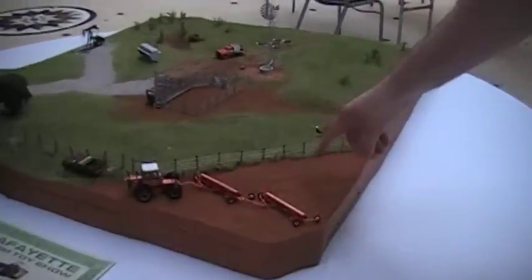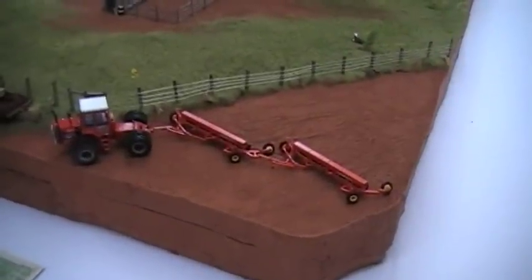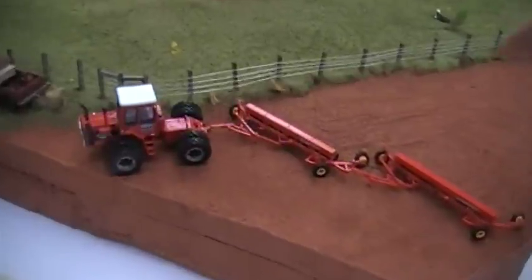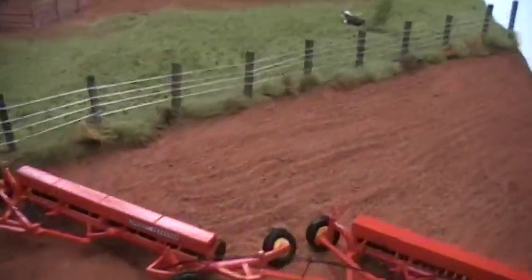We do have a little chunk of a field going on here with a gorgeous one-way disker that a guy — one of the members by the name of Putzee up in Canada — made for me. Hooked to a Massey 1800, because if it's Massey you know it's got to be in my collection. We're running over here on the fence row and we even got an armadillo and such, just like we'd have in Oklahoma or out in Kansas.